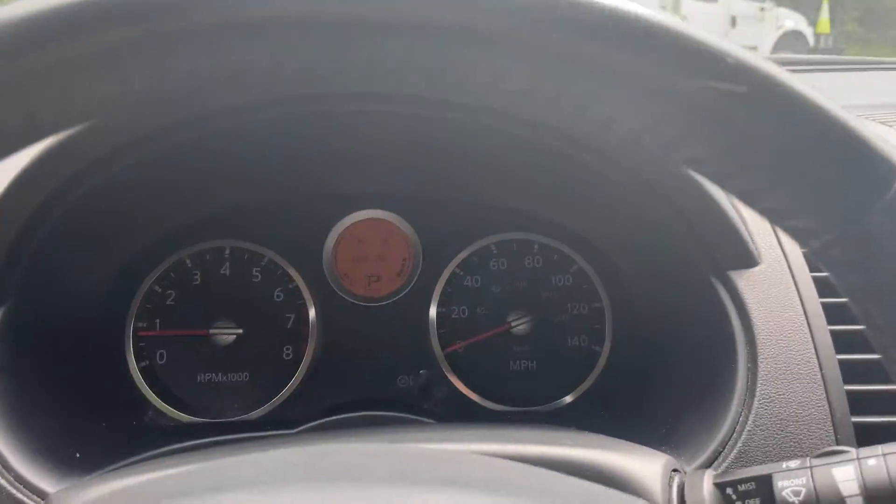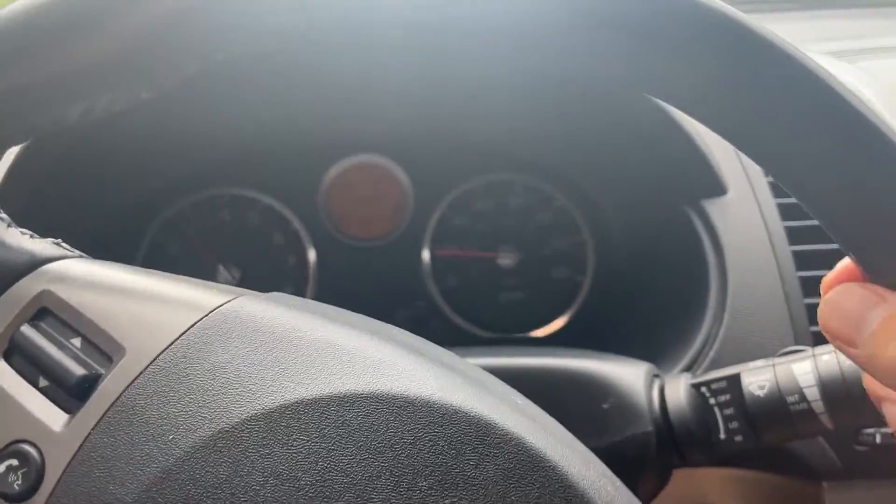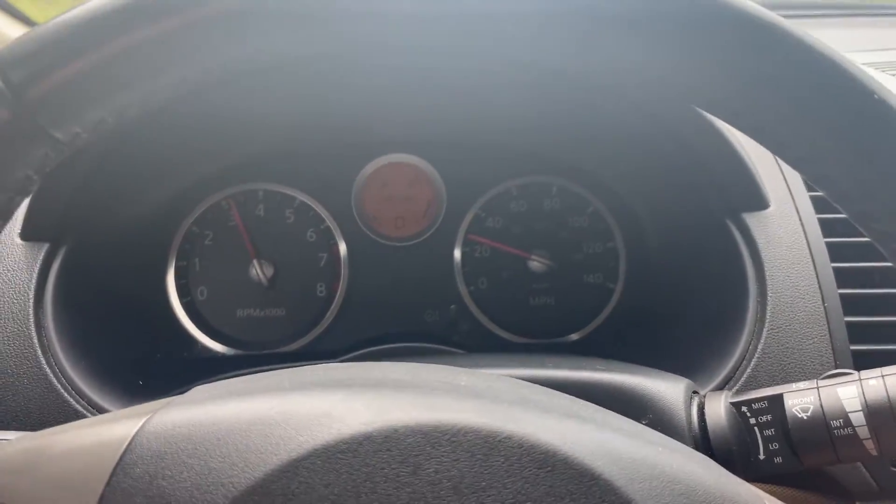I'm going to drive it, shift through a couple gears, and also get on the brakes — that should pretty much cover the video.